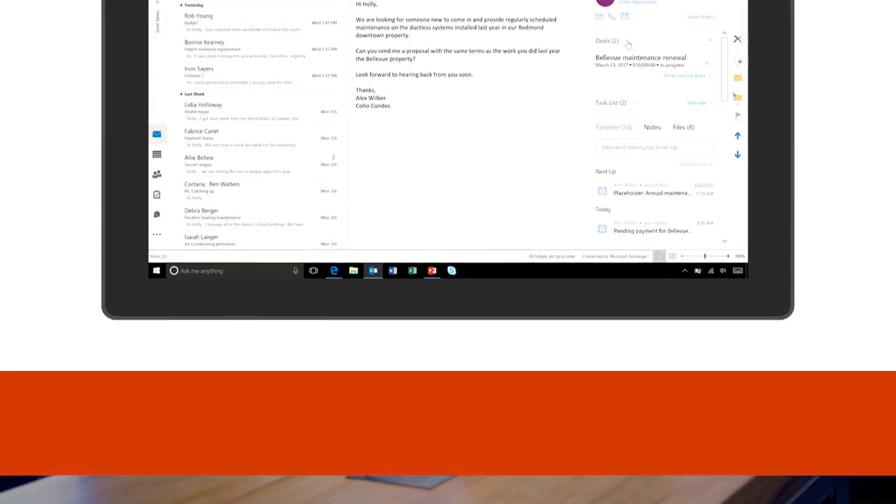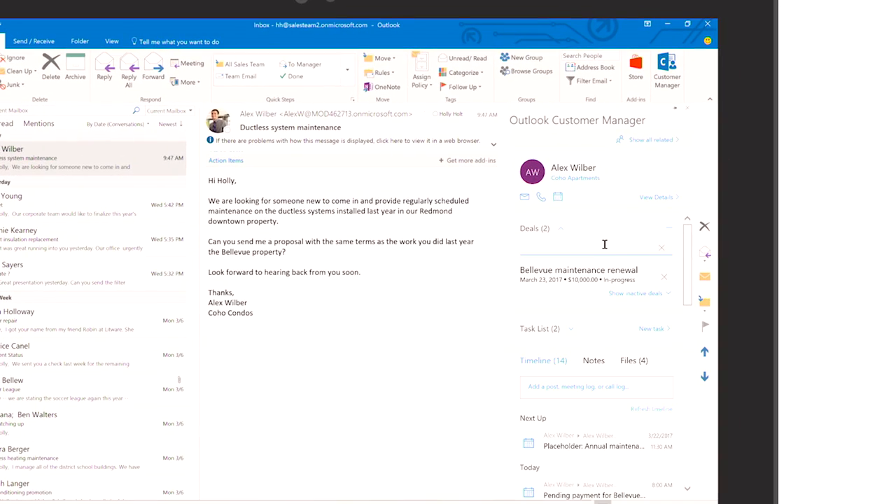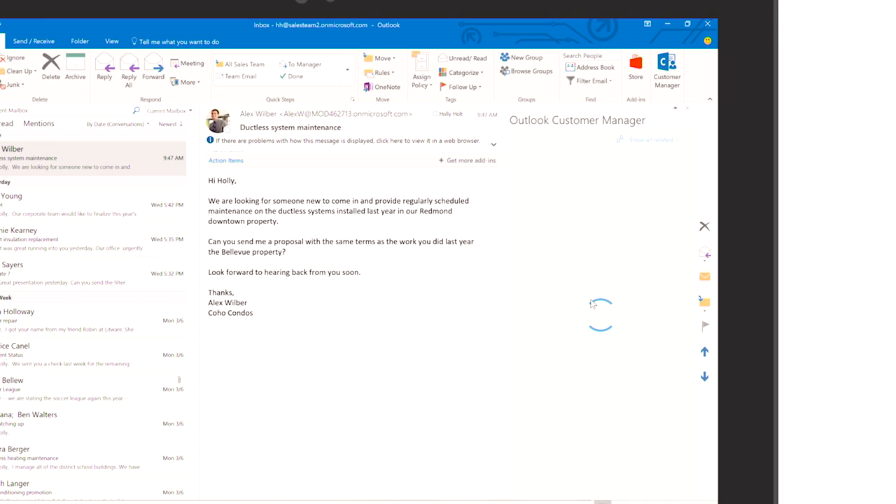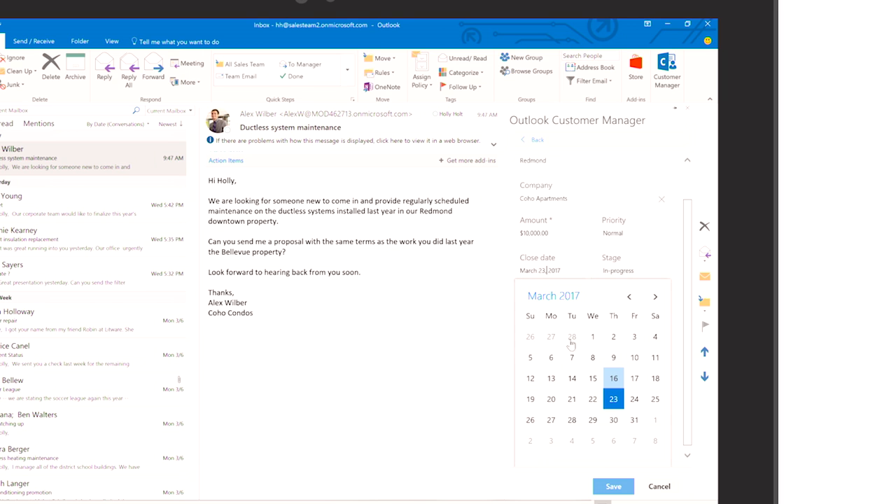Let me also show you about these deals. Deals are important because you can get multiple opportunities from a customer and you want to be on top of each one of them. Let's create a deal for this Redmond opportunity. All it takes is a few clicks — you put in the name of the deal, associate with the company, put in an amount. Some estimates will do to get started, and a close date — you want to be tracking that.